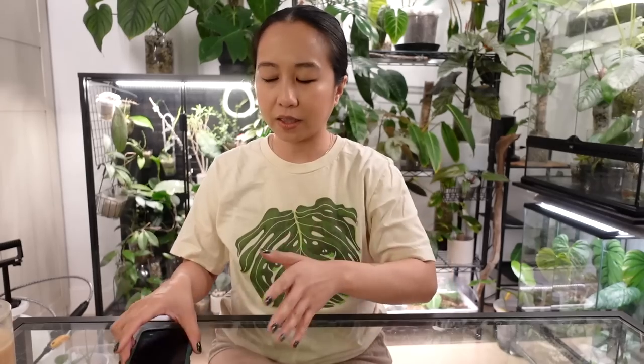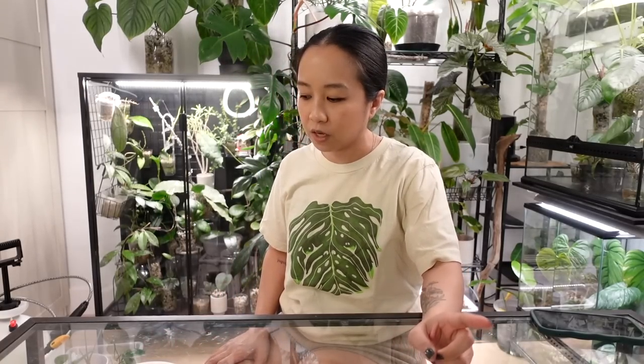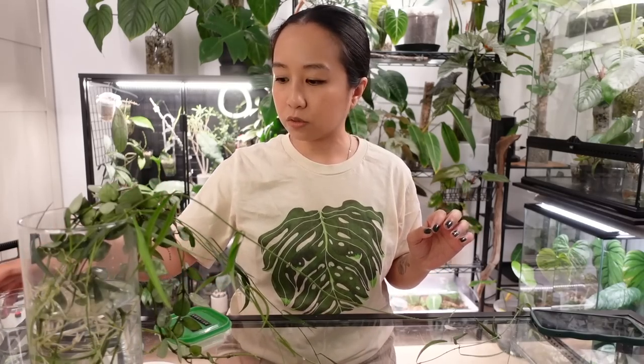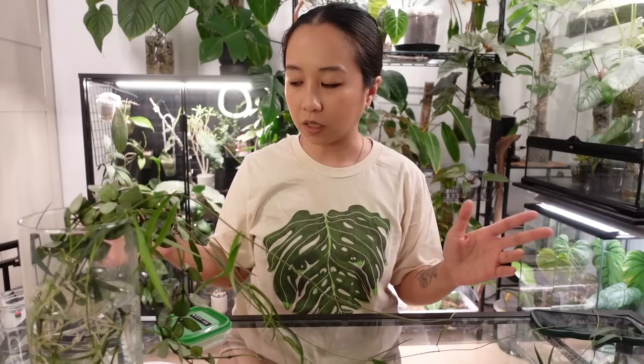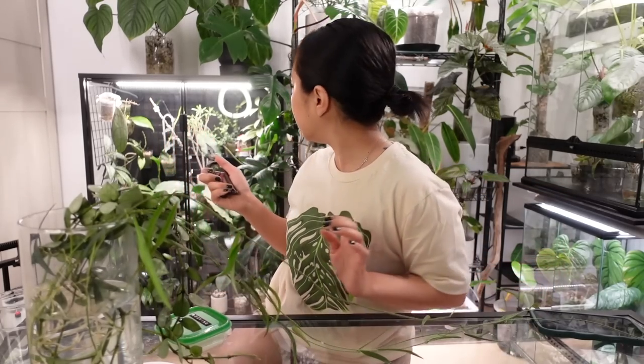Even when I'm repotting off camera I tend to fling things everywhere and not put things back as I'm taking them out, and then by the end of it I don't want to clean up and it ends up being a mess for a week. So I'm gonna try and be a little bit orderly here. I want to do the easiest one first, which I believe is going to be the hoyas. I mentioned that this guy was way too long — I don't think I'm going to grow this in my plant room.